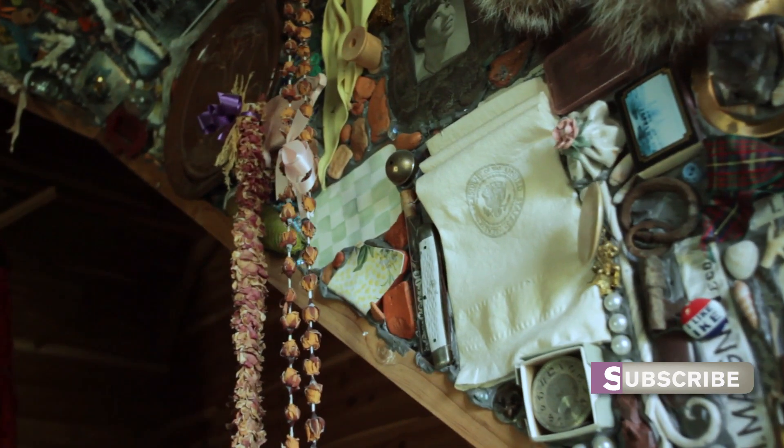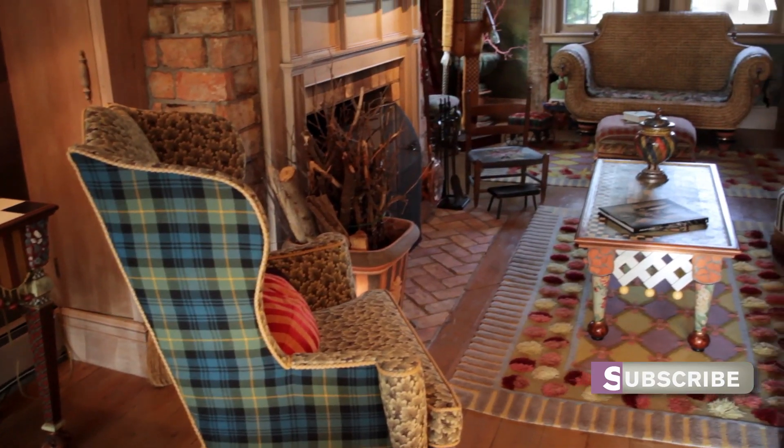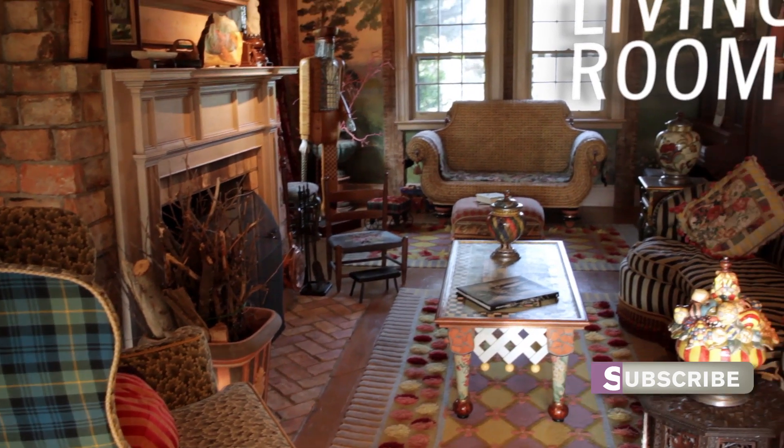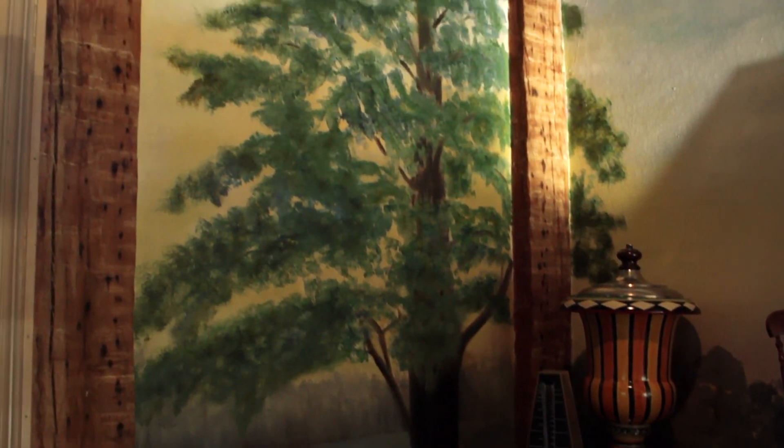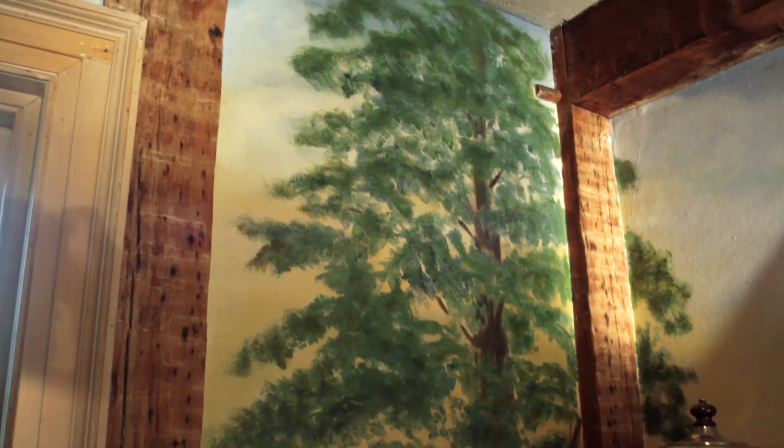A good example is this napkin from our first dinner at the White House. When we stripped this room down and got ready to do something with the walls, Victoria's mother was visiting. Victoria turned to her mother and said, 'Mom, I think you should paint the walls to look like we're looking outside,' and her first reaction was, 'But I've never painted before.'